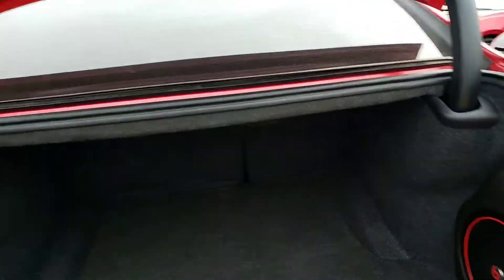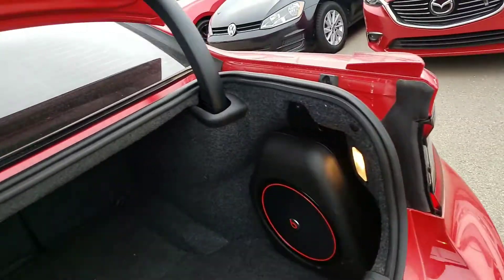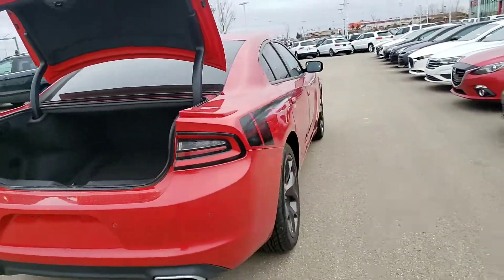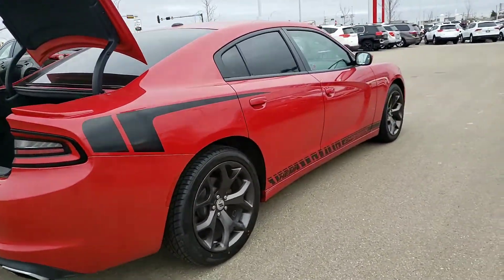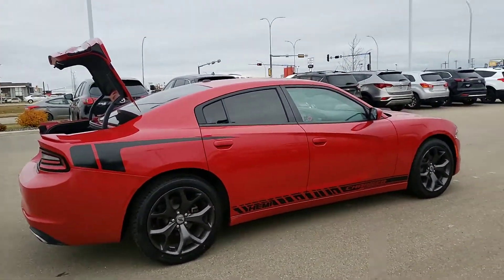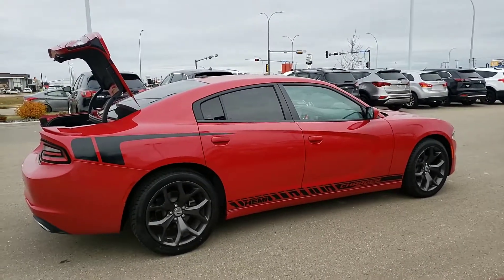Ton of cargo storage space — put whatever you want back here. Here is the vehicle for you. As you can see, it is in really good condition. Give me a call at 587-873-8217, and again, that's 587-873-8217. I look forward to hearing from you and have a great day.